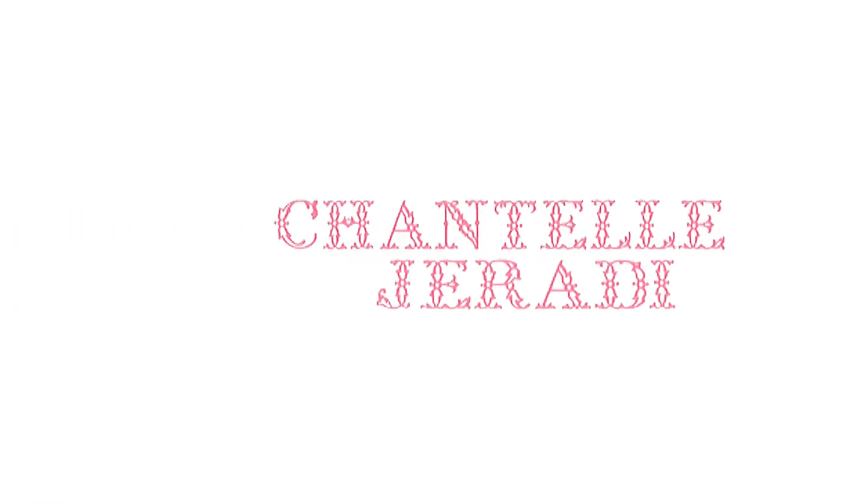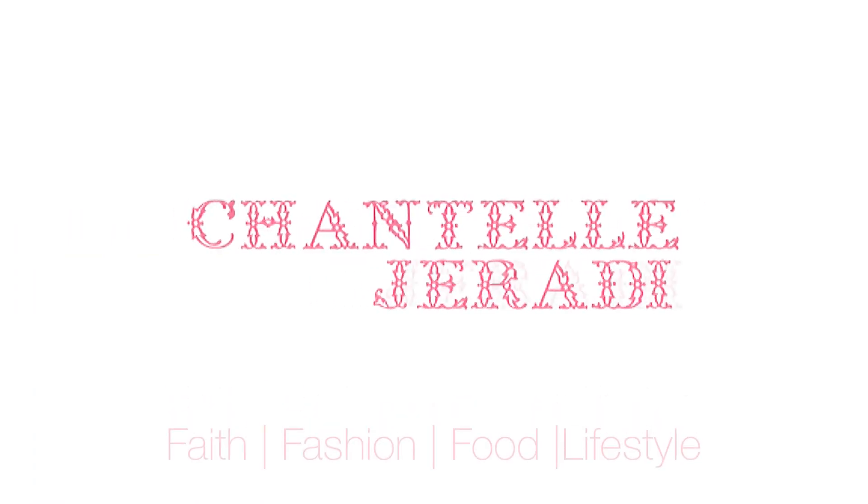Hey my loves, welcome to my channel — Chantal Girardi here. Thank you so much for tuning into this video and watching it, I really do appreciate it. After my first video, my 2020 favorites, a few people — three or four — asked me what my scent collection looked like or what scents I thoroughly enjoy wearing, so I thought I would do a perfume collection video. I hope you guys enjoy it.